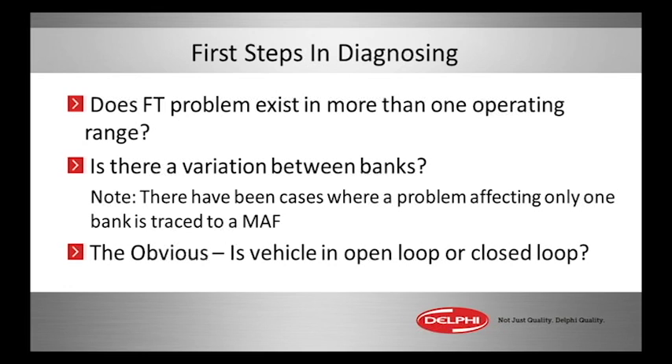Alright, first steps in diagnosing air fuel management issues — fuel trim issues. Does the fuel trim variation, let's say it's a negative 30, does that happen only in one driving condition or across all ranges? That's very important to know.